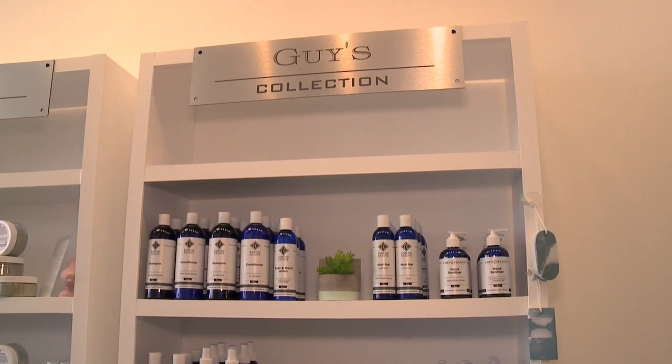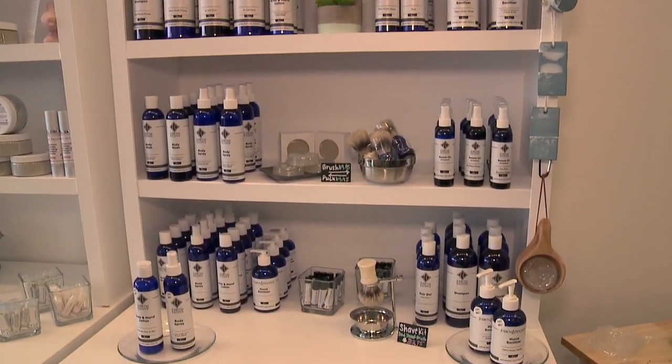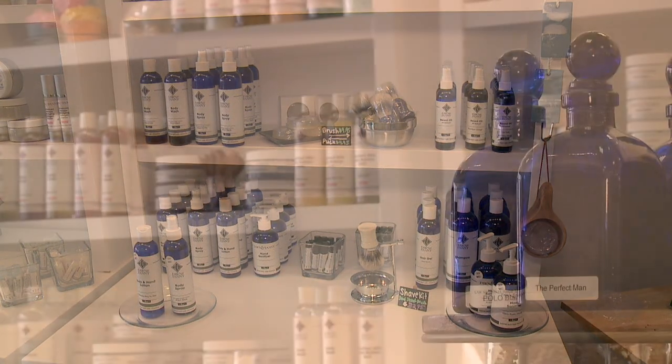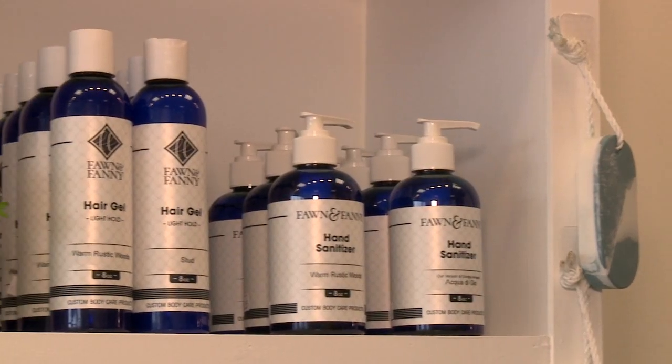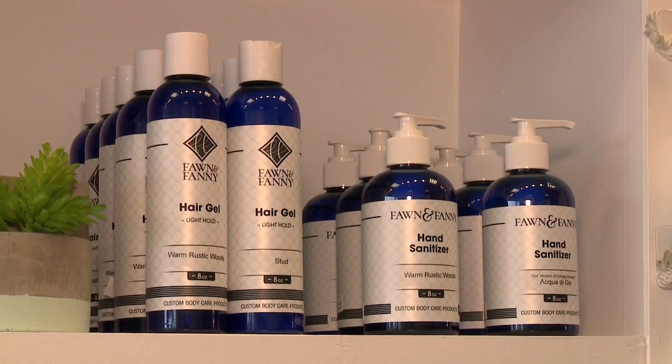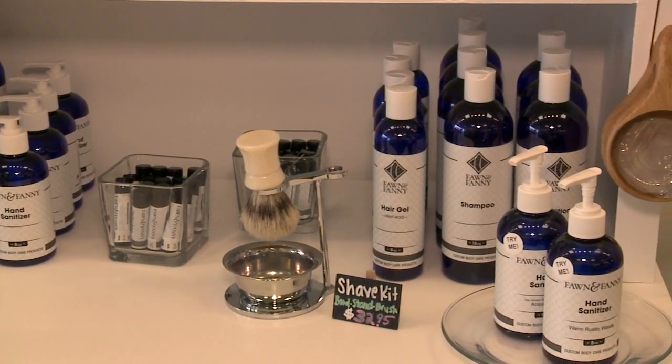We have a very nice guy's selection as well. The logo was designed specifically for them, the bottles were selected for them, and their scents are right here in the cobalt blue. They have the same option to DIY their products and they really love coming in and layering from their shampoo to their body spray to the hand sanitizer.